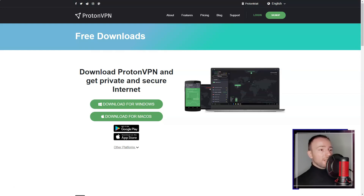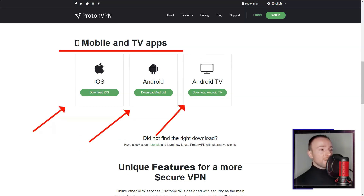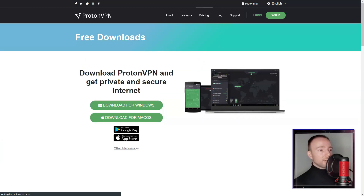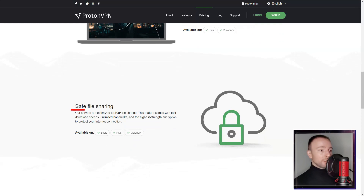However, Proton VPN does have some drawbacks. The service is relatively expensive compared to other VPNs in the market, especially if you want to access all its features. Additionally, while the service provides good speeds overall, I found it to be inconsistent at times, with some servers performing significantly better than others.